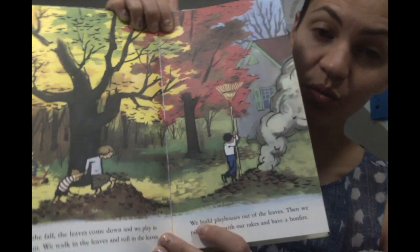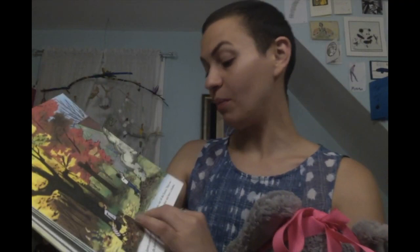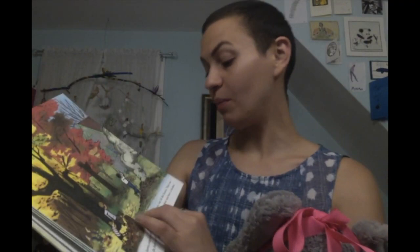In the fall, the leaves come down and we play in them. We walk in the leaves and roll in the leaves. We build playhouses out of the leaves. Then we pile them up with our rakes and have a bonfire. We make a big pile of leaves and then they light it on fire — I don't know how advisable that is. I think what they need is some adult supervision, but maybe with an adult there it's okay.